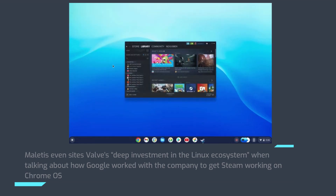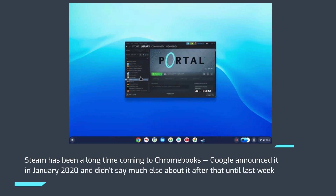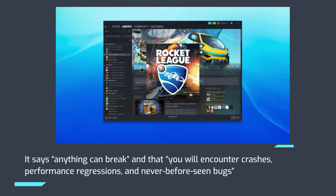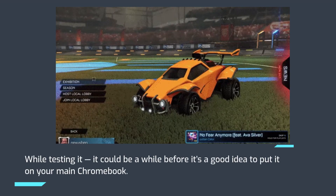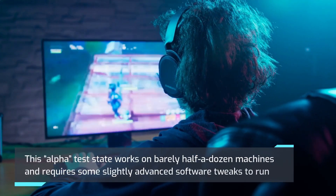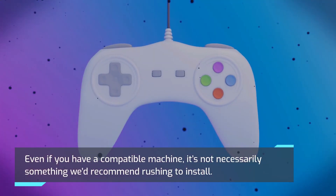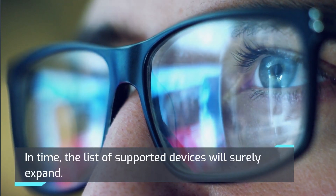Steam has been a long time coming to Chromebooks. Google announced it in January 2020 and didn't say much else about it after that until last week. Given the number of warnings Google is giving people about the alpha — crashes, performance regressions, and never-before-seen bugs — it can be a while before it's a good idea to put it on your main Chromebook. This alpha test works on barely half a dozen machines and requires some slightly advanced software tweaks to run. Even if you have a compatible machine, it's not necessarily something we'd recommend rushing to install. In time, the list of supported devices will surely expand.